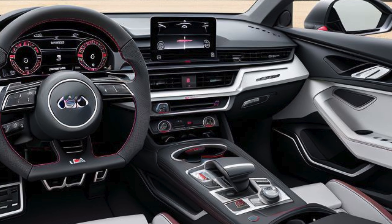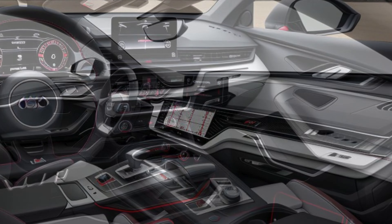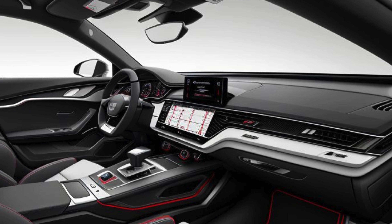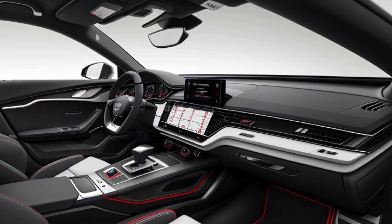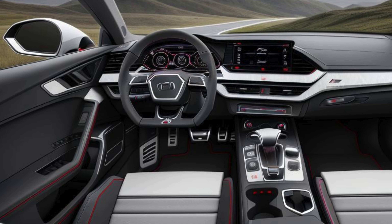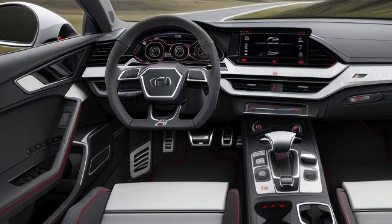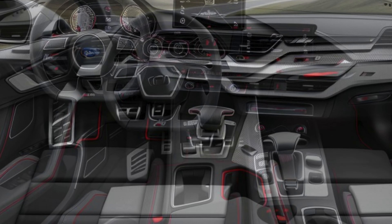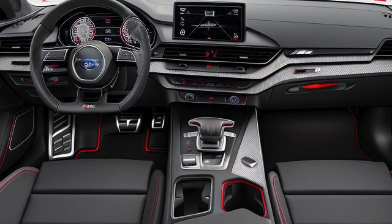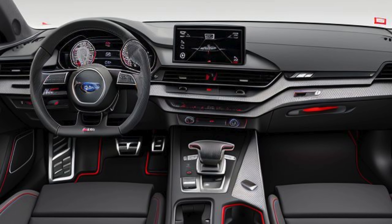The centerpiece of the interior is Audi's updated 12.3-inch virtual cockpit plus, which offers a variety of customizable displays, including RS-specific performance metrics like torque distribution, g-forces, and lap times. Complementing this is the central 10.1-inch MMI touchscreen, which features the latest MMI infotainment system with wireless Apple CarPlay, Android Auto, and navigation with Google Earth integration.